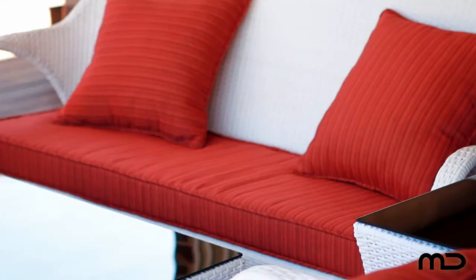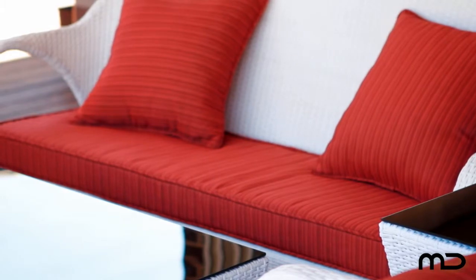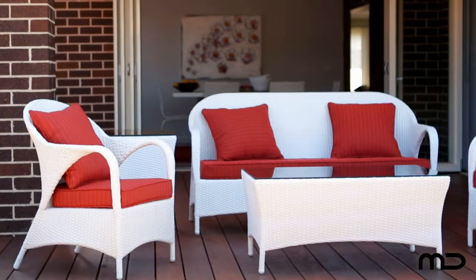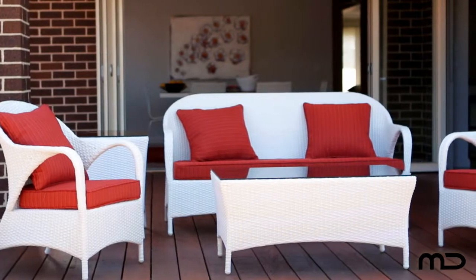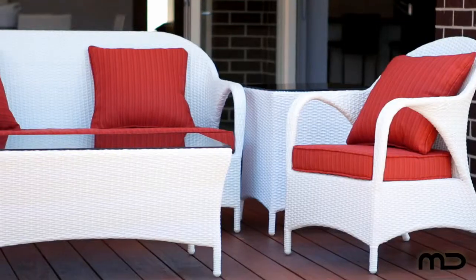Made to commercial quality standards, this beautiful set includes two armchairs, a sofa plus both a small and large tea table. All cushions shown are included for the ultimate in comfort and style, 100% weatherproof and resistant to the elements.